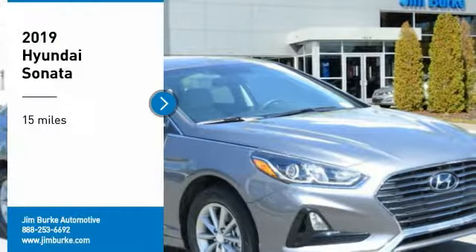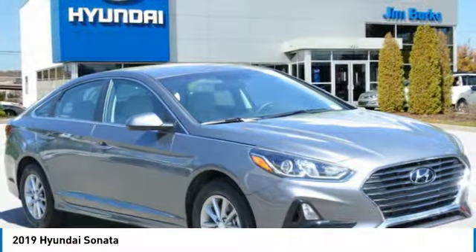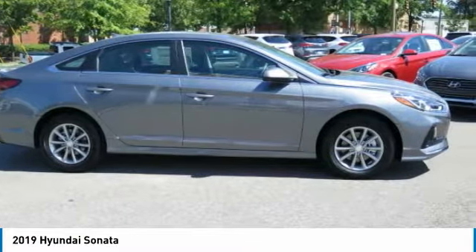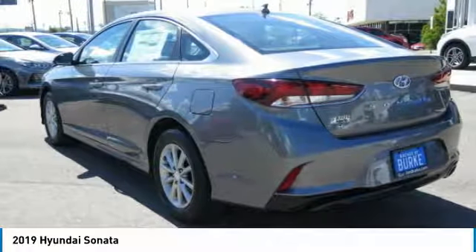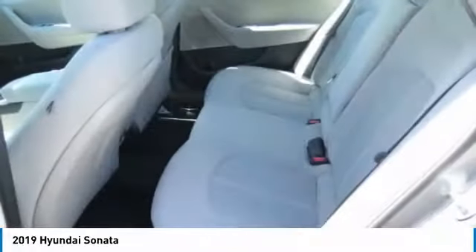Take a ride in the 2019 Sonata. The Sonata has a long list of technologically advanced interior features and options that make driving safer, more convenient, and much more fun. Don't forget the exterior corrosion protection of the 14-step roto dip system that provides unmatched protection for your Sonata.